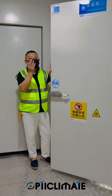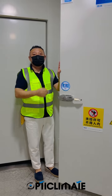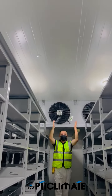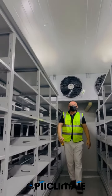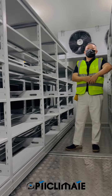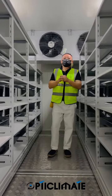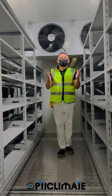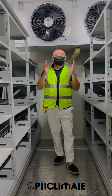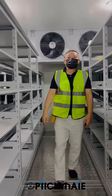Today I will take you to visit the seed cold storage room built by OpticMateFarm. Follow me. Seed cold storage rooms are constructed with insulated walls and doors as well as refrigeration equipment that maintains a consistent temperature inside the room. The temperature can be adjusted to suit the specific needs of the items being stored, but typically ranges from minus 10 to minus 25 degrees Celsius.